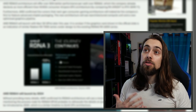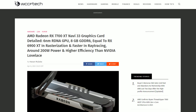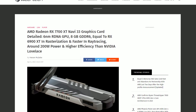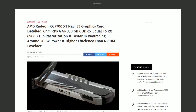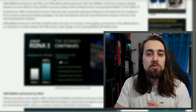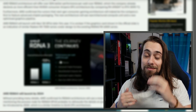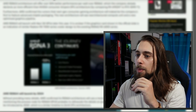According to previous leaks, we're looking at things like the 7700 XT performing the same as the 6950 XT but with lower power draw. Imagine having a card as powerful as the 6950 XT in a 180 watt power envelope — that would be amazing. Way better performance at lower power draw.